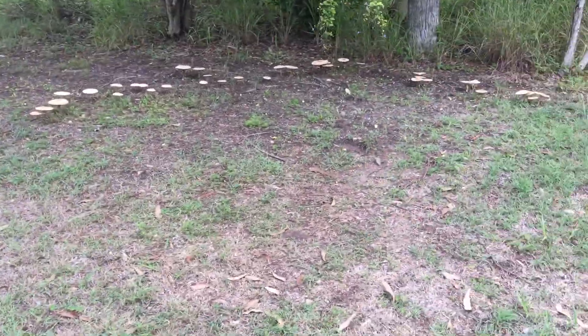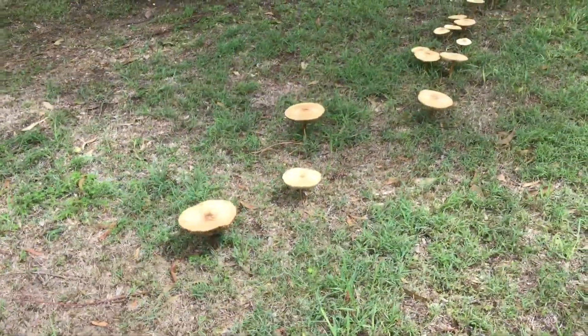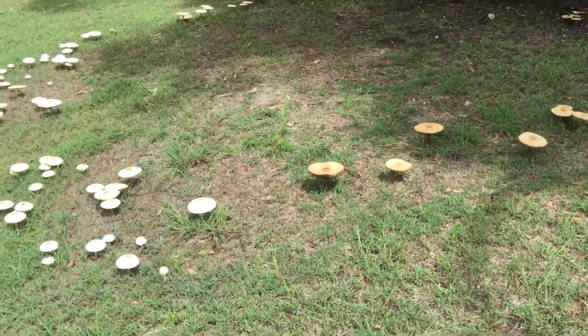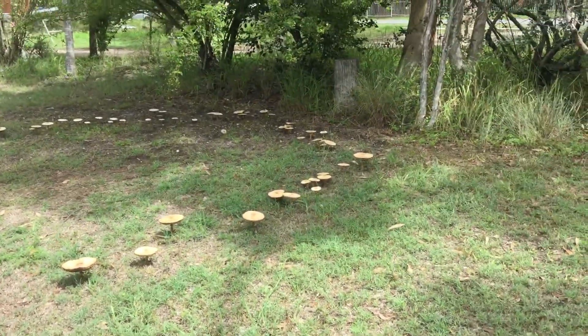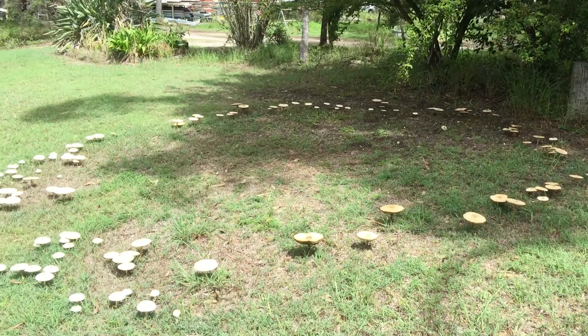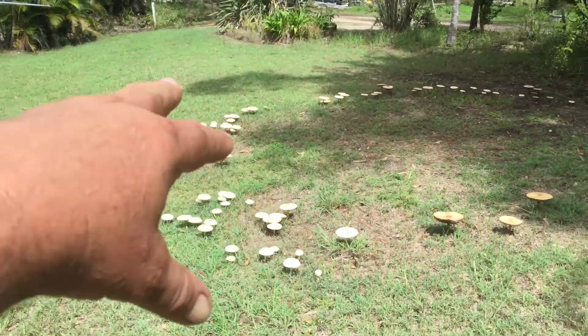If you've seen other circles like that I'd love to see it, just to find out if it happens anywhere else, because I've never seen a circle of mushrooms before — not like that. I'm still trying to understand why there's a circle of mushrooms, and of course a bigger concentration down the bottom.